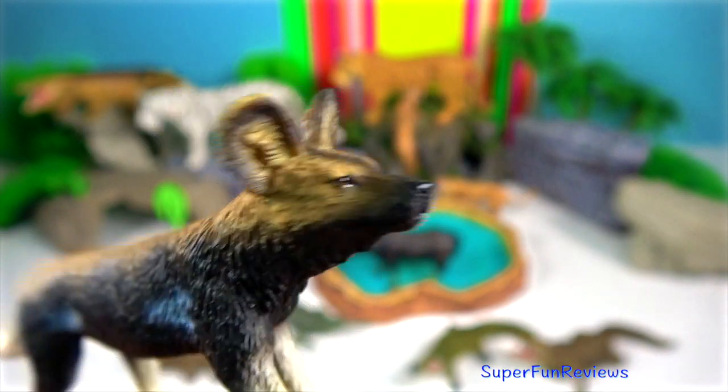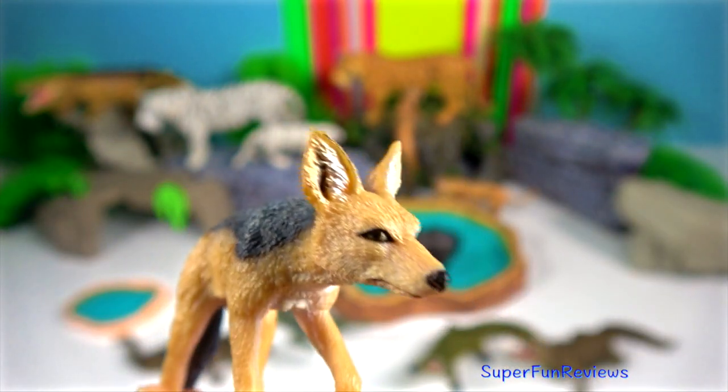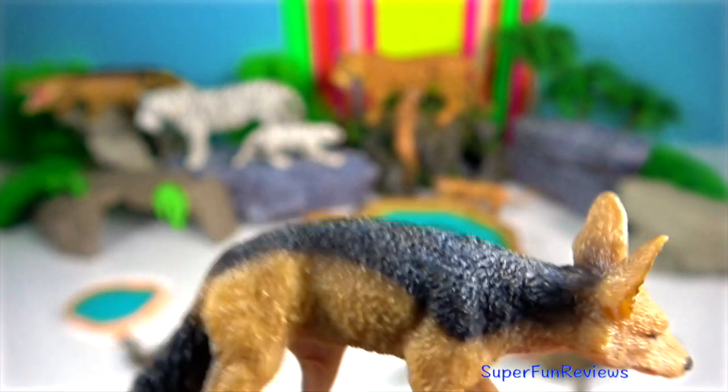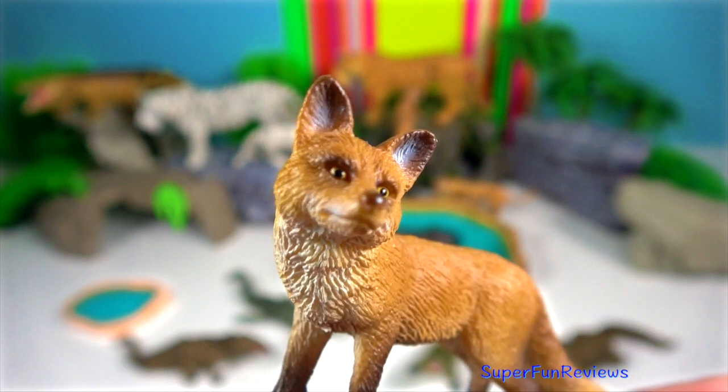9. Indian wild dog. Indian jackal — they are opportunistic omnivores. 10. Indian fox, also known as the Bengal fox.